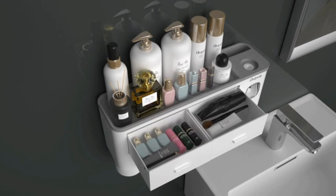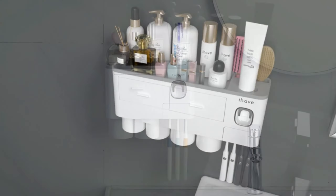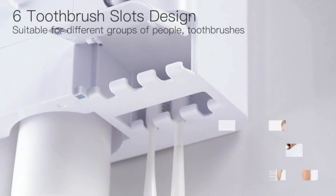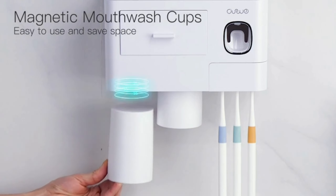2. Toothbrush Holders. Next up, we have a multifunctional toothbrush holder that brings organization and convenience to your bathroom countertop. With its large storage capacity, you can neatly store toothbrushes, toothpaste, combs, soap, and more.